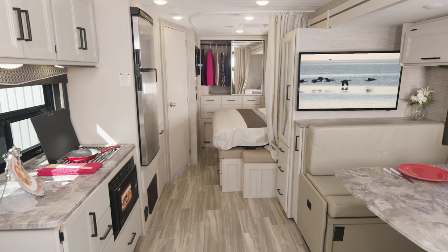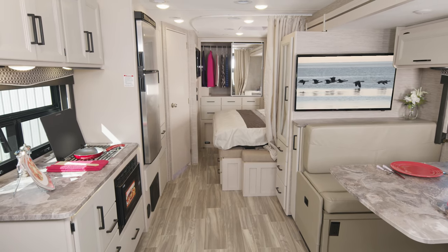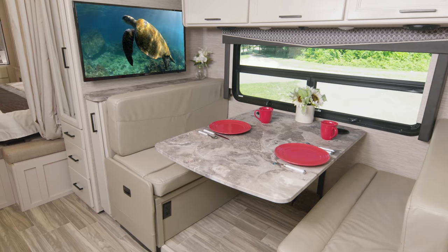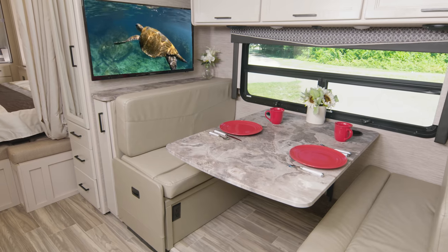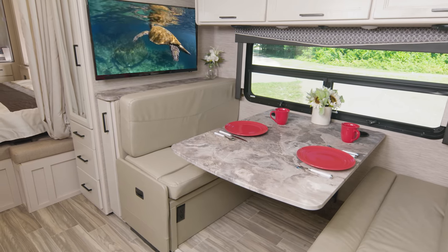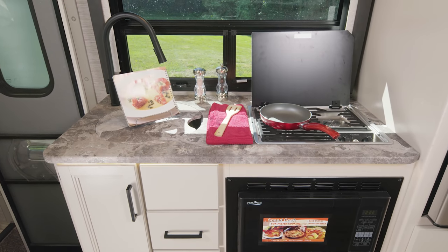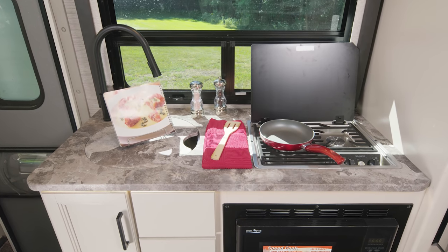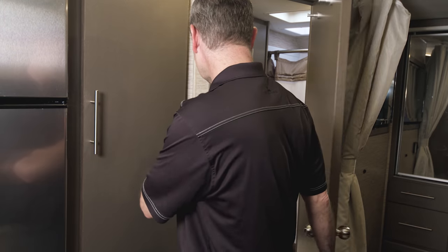Here we are in the 25.6. If you love the functionality that a great dinette offers, this is the floor plan for you. The versatility is the standout — from meals, you can make it a mobile office. It all happens here, and yes, it makes into a bed too. Your 25.6 kitchen has it all: your sink, your cooktop, your convection microwave. And you can see just how much more room the sink cover gives you when you have it in place.